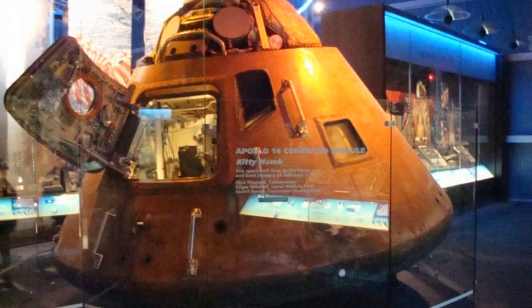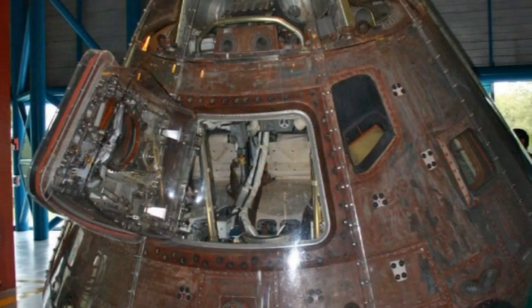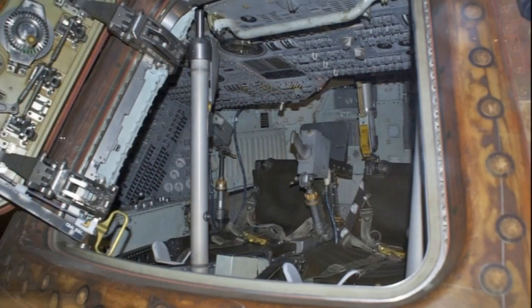This is the command module of Apollo 14, called Kitty Hawk. It was the eighth manned mission in the Apollo program, and the third mission to land on the moon, touching down on February 5, 1971.